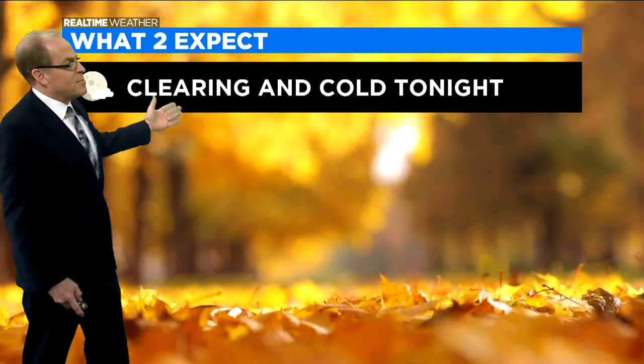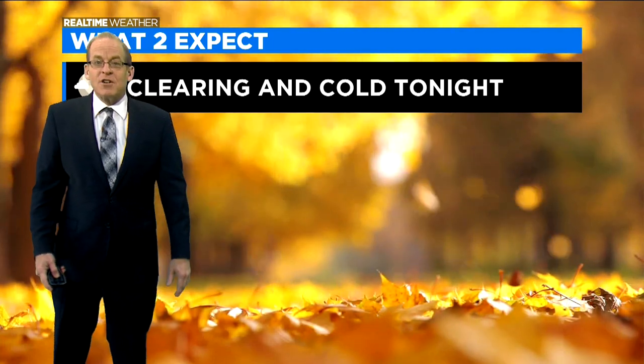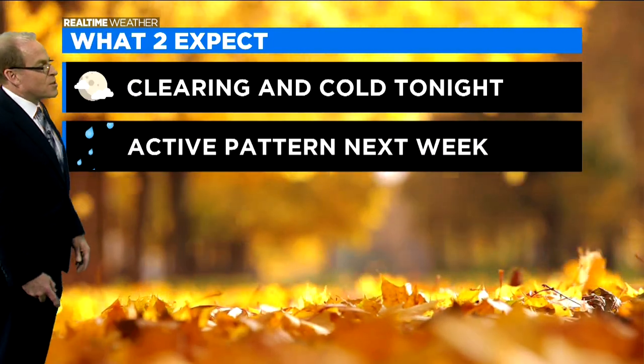Clearing and turning cold tonight. We're going to see some lows get down to the low 30s in the outlying areas, could even see a few upper 20s well west and northwest of the city.